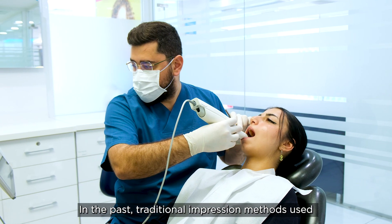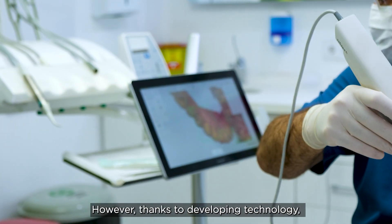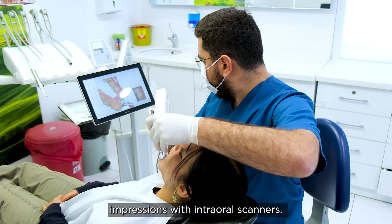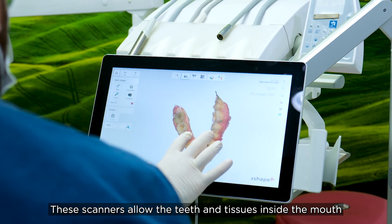In the past, traditional impression methods used in dentistry could be uncomfortable for patients. However, thanks to developing technology, it is now possible to take digital impressions with intraoral scanners. These scanners allow the teeth and tissues inside the mouth to be digitally scanned with high precision and in just a few minutes.